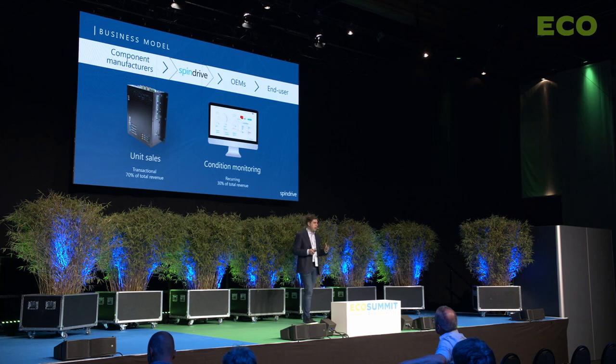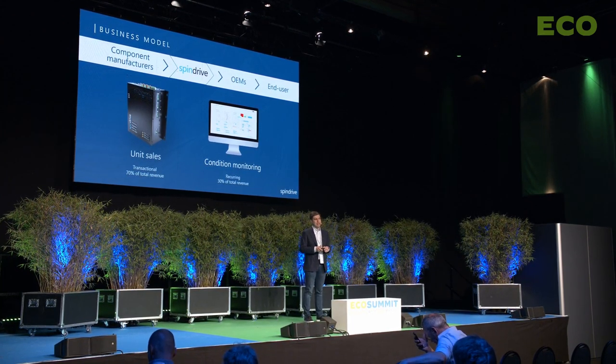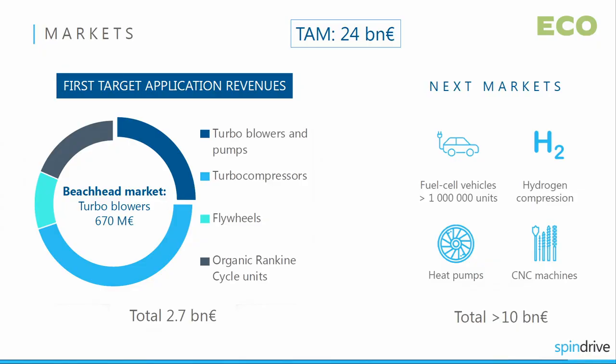We don't do manufacturing in-house — we outsource the manufacturing of our controllers to EMS companies. A retrofit solution is also possible with our system. Our total market size is 24 billion euro. First target markets are turbo blowers and turbo compressors. Next applications include fuel cells, electric vehicles, hydrogen compression and heat pumps. These current and future markets hold the potential for us to sell hundreds of thousands of Spindrive units.